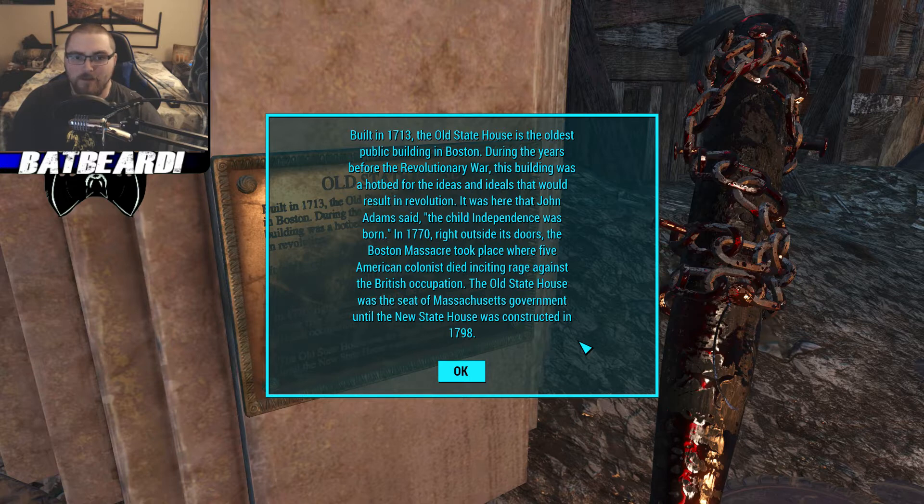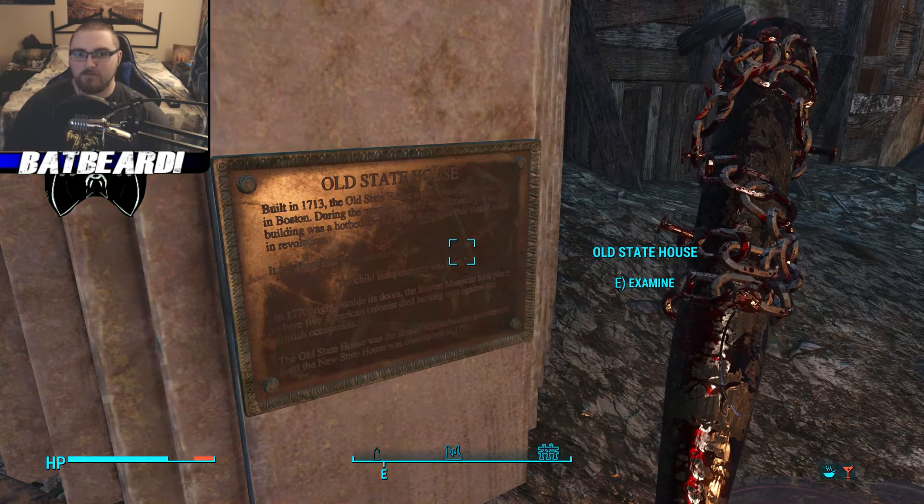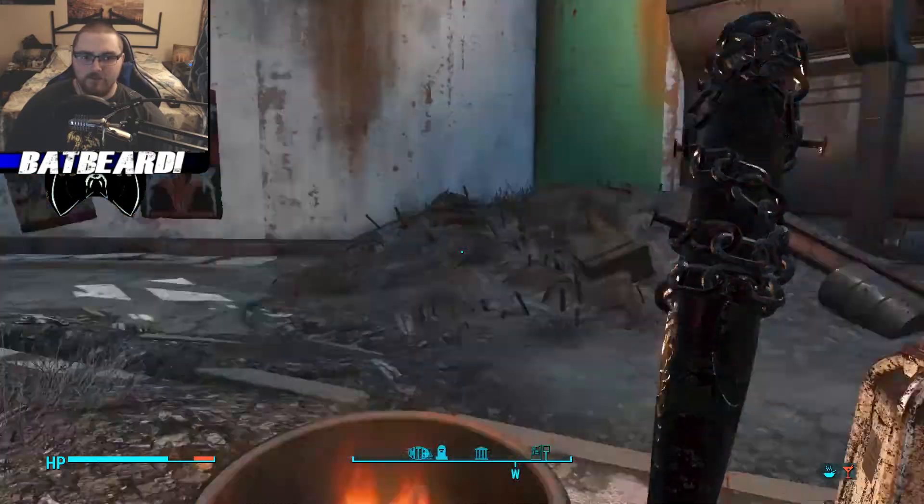During the years before the Revolutionary War, this building was a hotbed for ideas and ideals that would result in revolution. It was here that John Adams said 'The Child Independence was born.' In 1770, right outside these doors, the Boston Massacre took place and five American colonists died, inciting rage against the British occupation. The Old State House was the seat of Massachusetts government until the new state house was constructed in 1798.